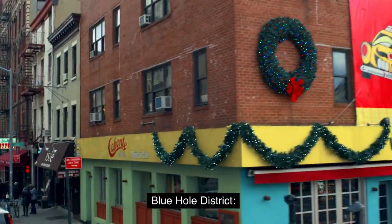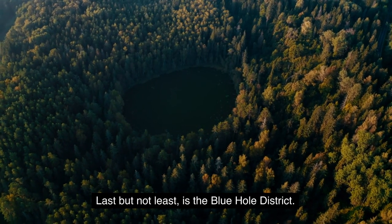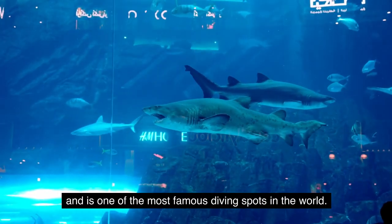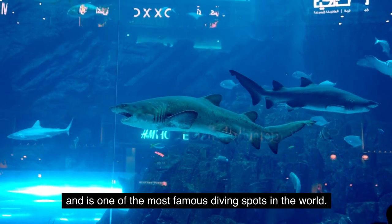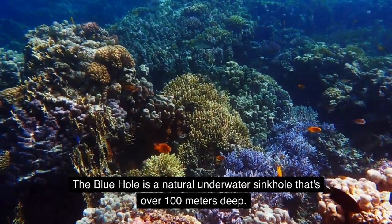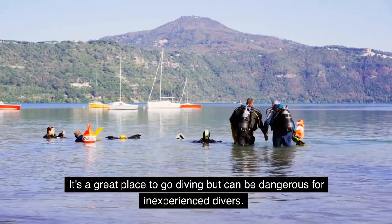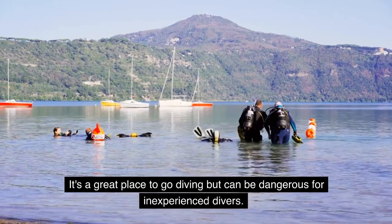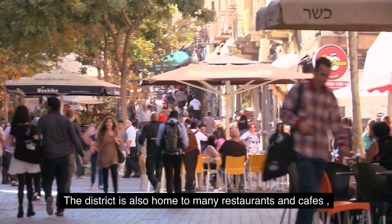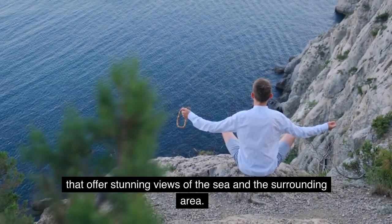5. Blue Hole District. Last but not least, is the Blue Hole District. It's located to the north of Dahab and is one of the most famous diving spots in the world. The Blue Hole is a natural underwater sinkhole that's over 100 meters deep. It's a great place to go diving but can be dangerous for inexperienced divers. The district is also home to many restaurants and cafes that offer stunning views of the sea and the surrounding area.